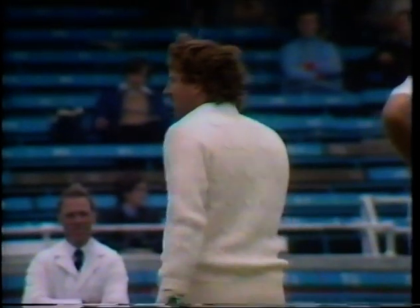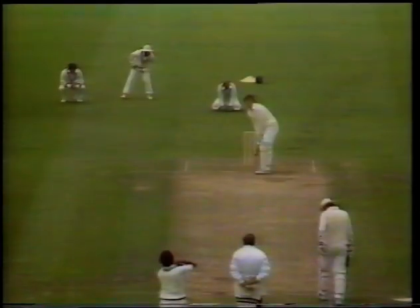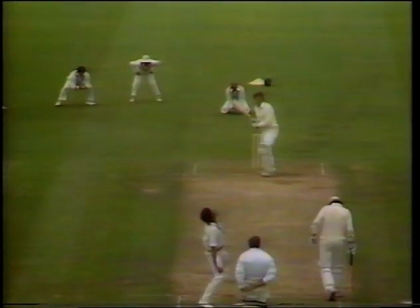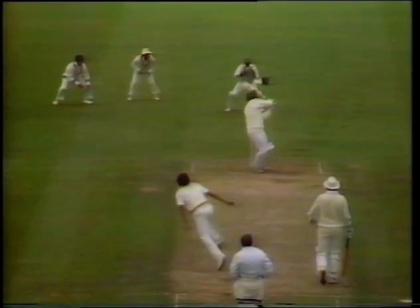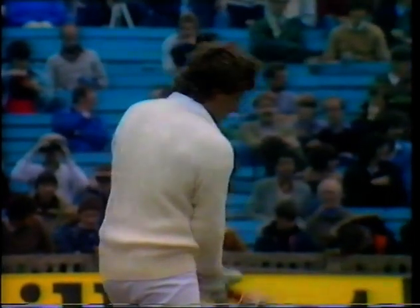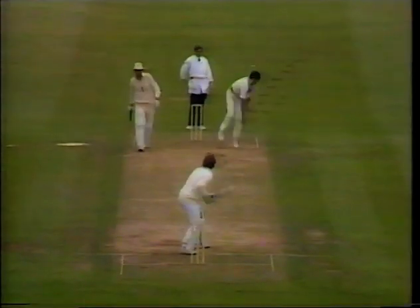Safe — top edge, four. Signal comes from umpire Harold Byrd that that's the one bouncer permitted. And this is the dangerous bouncer which gets really a little bit too high to hook — Ian Botham gets a top edge, it went very, very fine, almost over the wicketkeeper. There it is — Botham's hundred! What a great innings.